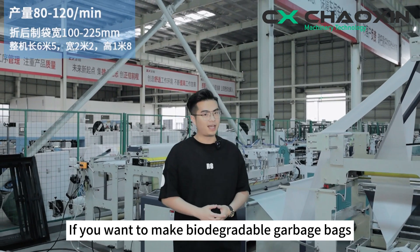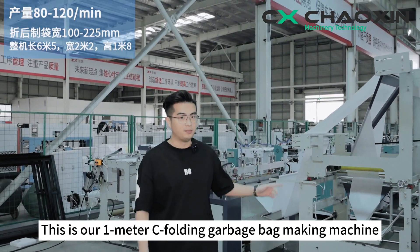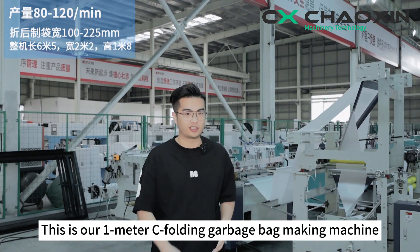If you want to make biodegradable garbage bags, check it out. This is our 1-meter C-folding Garbage Bag Making Machine.